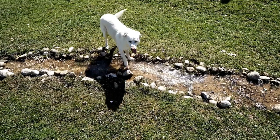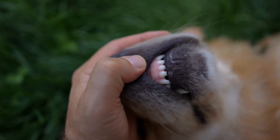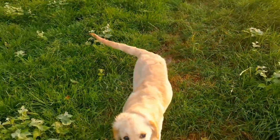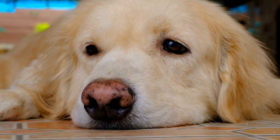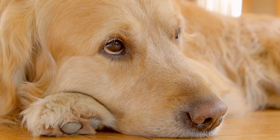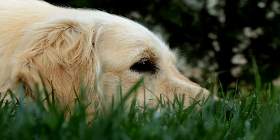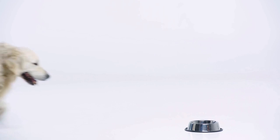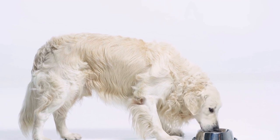Final Tips. To ensure a successful harness fitting process, keep the following tips in mind. One, avoid choosing a harness solely based on your dog's weight. Each Golden Retriever has a unique body shape, so measurements are more accurate indicators of the right size. Two, regularly check the harness for any signs of wear and tear. Replace it immediately if it becomes damaged, as a compromised harness can pose a risk to your Golden Retriever's safety. Three, take your Golden Retriever's personal preferences into consideration. If your dog seems uncomfortable or refuses to walk with a particular harness, try a different style or size.